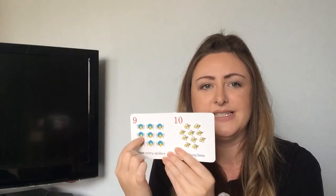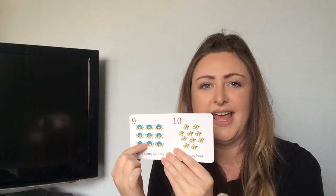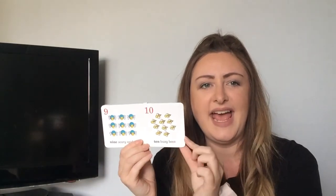Nine. Well done. Nine scary spiders. One, two, three, four, five, six, seven, eight, nine. And then the last one is ten buzzy bees. One, two, three, four, five, six, seven, eight, nine, ten.